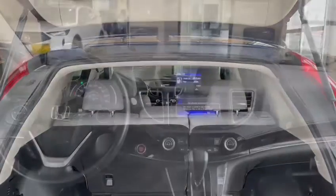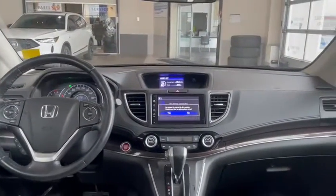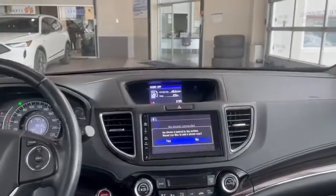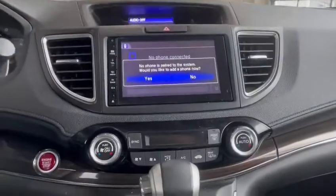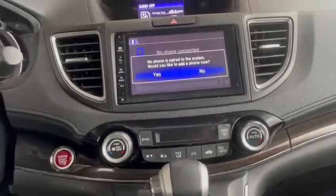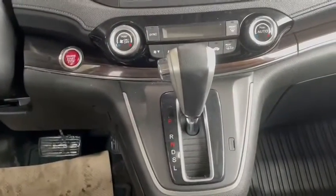Now that we're inside, first thing you'll notice is your infotainment screen that does have support for Bluetooth. Just underneath it you have your physical buttons for climate control — it's always nice to have those as physical buttons — as well as a traditional shifter.